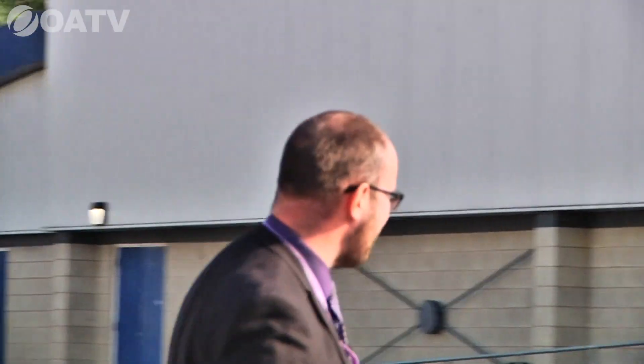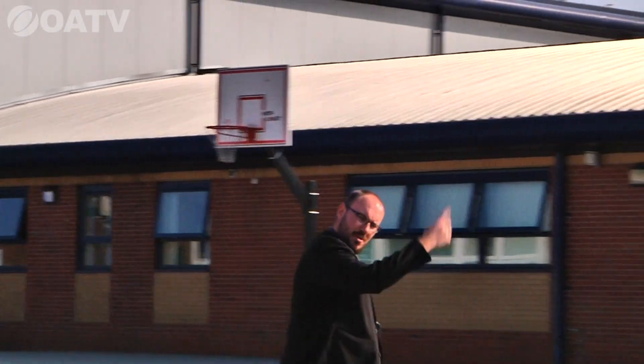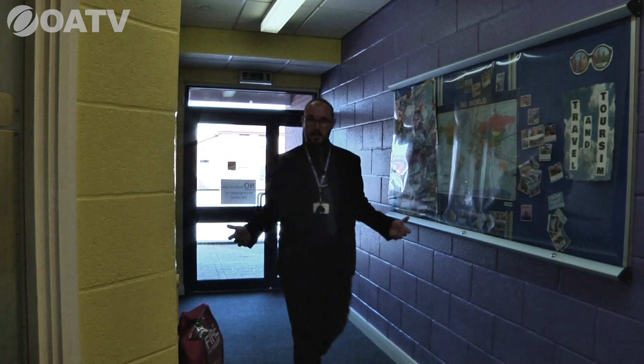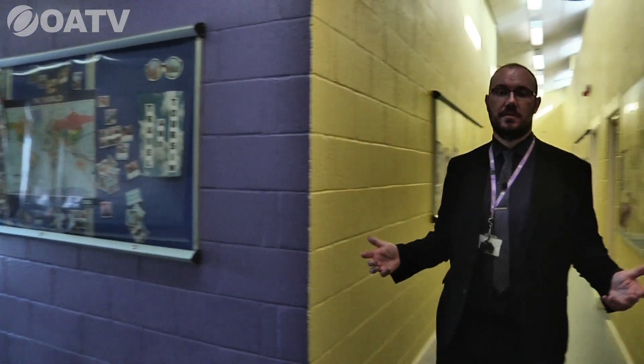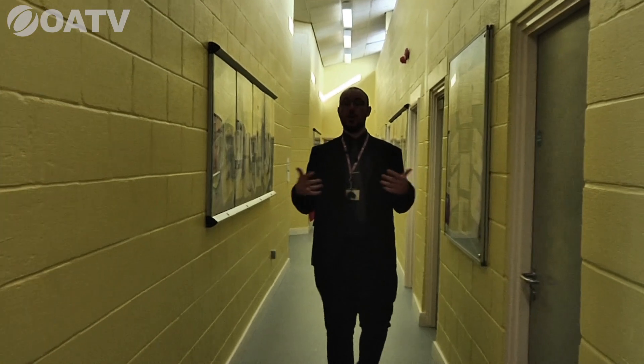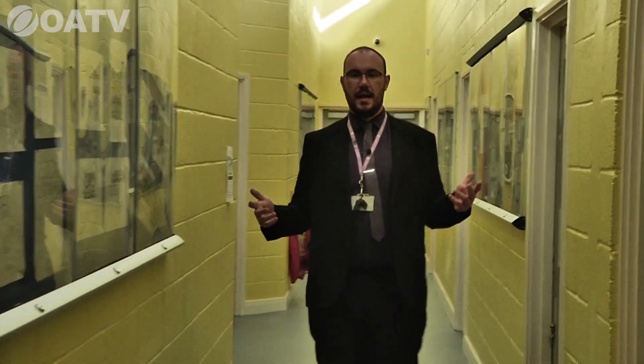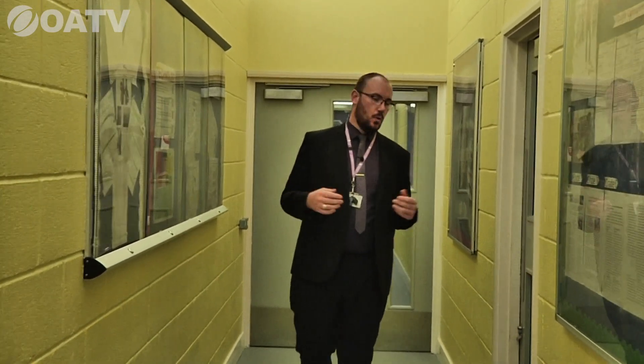We're heading into N block. N block is one of our older parts of the school — it was built between 2005 and 2007 as a state-of-the-art section, previously housing our SCM department, some ICT rooms, and applied learning rooms. Now it houses large group cover rooms, ICT rooms, and normal classrooms for the technology department.